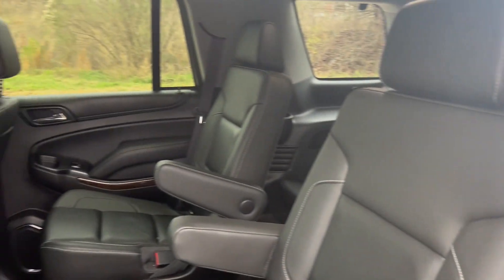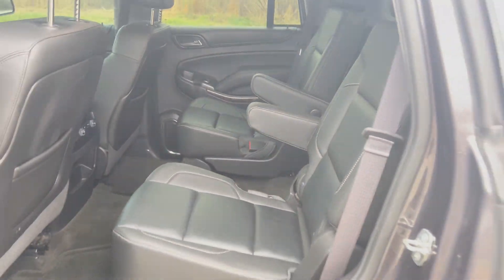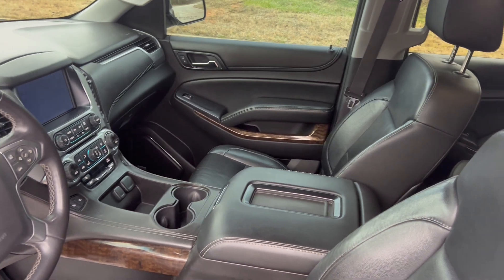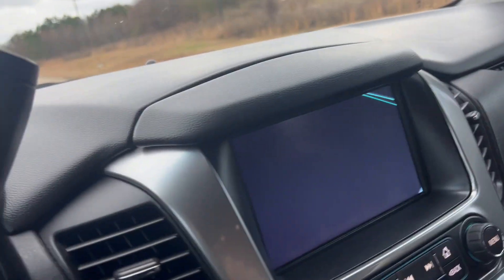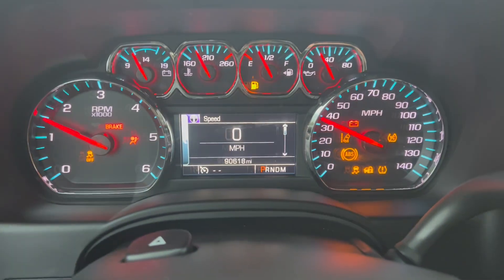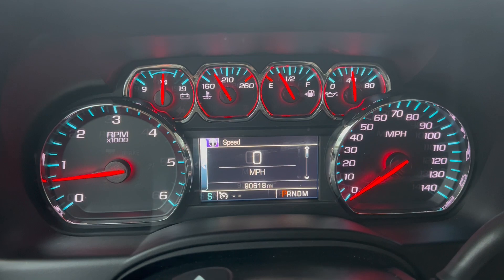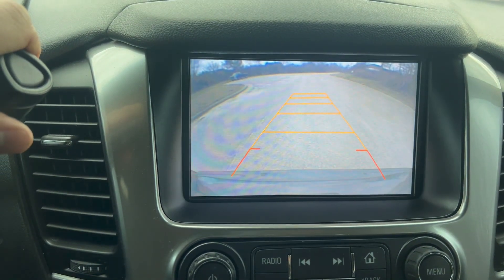You get your leather interior with captain's chairs, and you've got your collapsible third row if you need extra cargo space. On the odometer you've got 90,618 miles, and that's your navigation display.